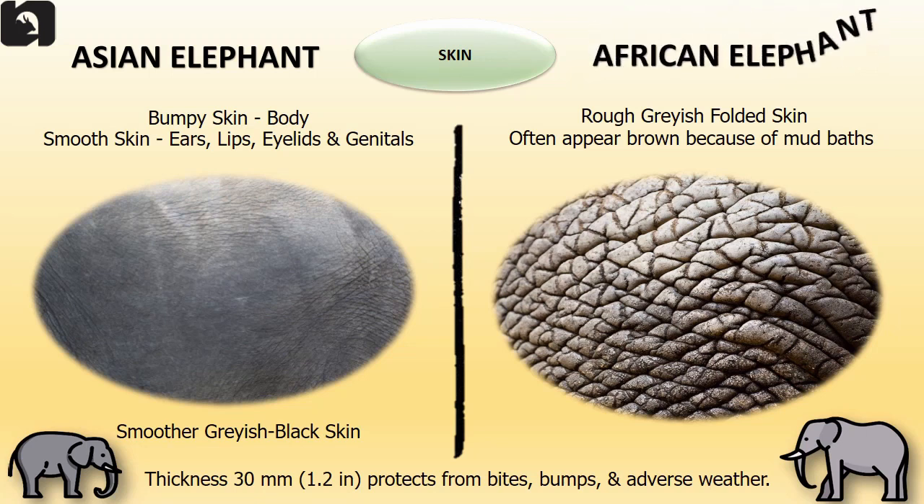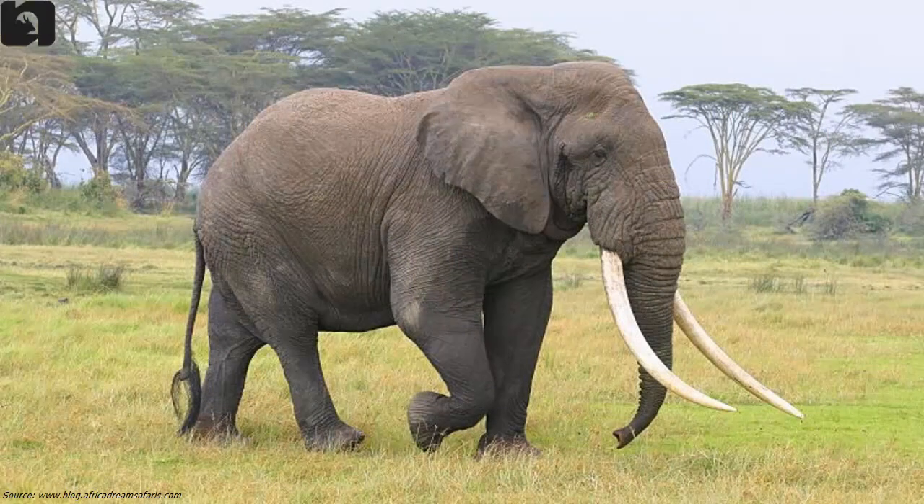Asian elephants' body has bumpy skin but the skin close to their ears, lips, eyelids and genitals are smooth. Their skin is smoother compared to the African elephants. The African elephants have rough grayish folded skin but often appear brown because of their habit of regularly taking mud baths. Both species have thick skin which keeps them protected from bites, bumps and adverse weather.